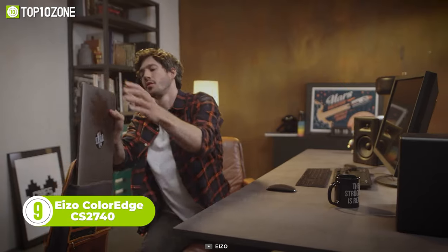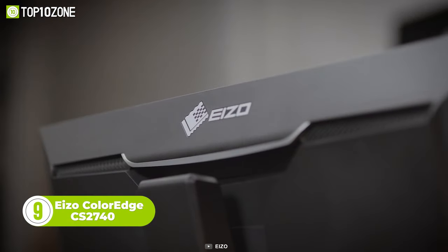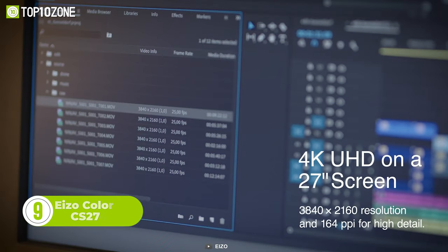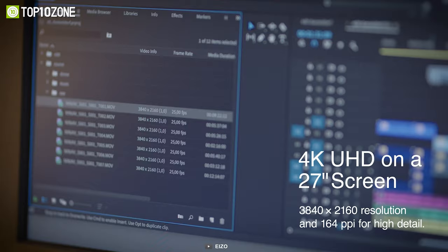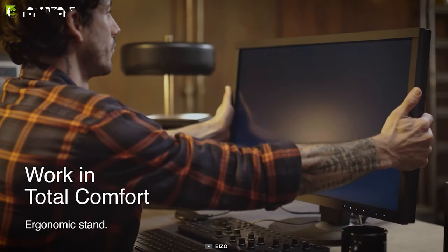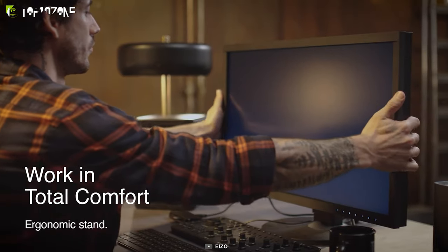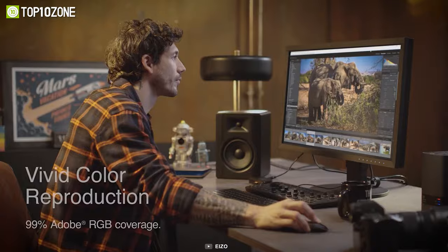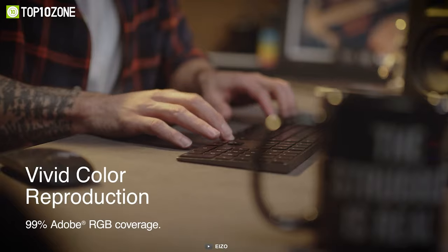Looking for a monitor that can keep up with your creativity? Look no further than the EIZO ColorEdge CS2740. With 4K UHD resolution, this 27-inch monitor is the perfect tool for any creative field, whether it be photography, video editing or design. The ColorEdge CS2740 boasts a wide color gamut that reproduces almost the entire Adobe RGB color space.